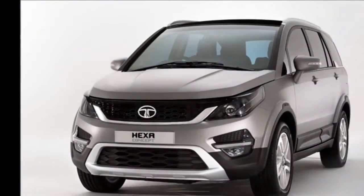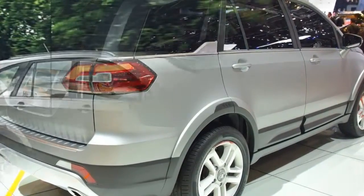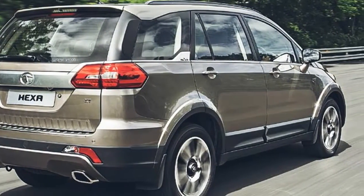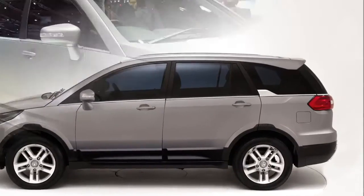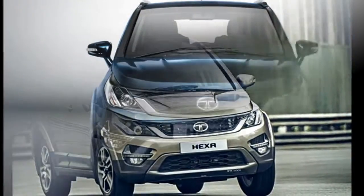The cabin is designed in tandem with Tata's signature styling. Traces of similarity can also be seen with the Aria, especially around the dashboard and door panels. The steering wheel and AC vents have been borrowed from the Zest and Bolt. Other features likely aboard include a Harman touchscreen infotainment system, USB port, aux-in, Bluetooth connectivity, and SD card connectivity.